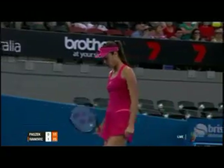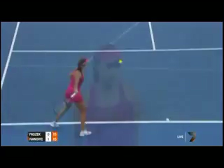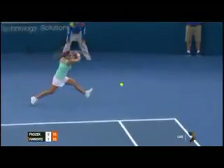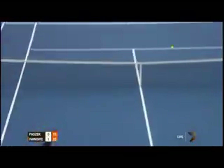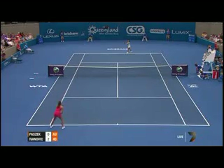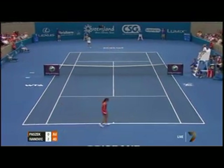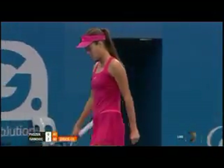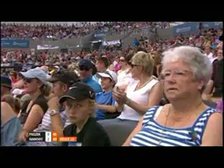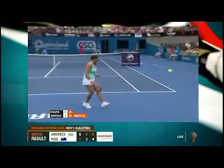Beautifully executed forehand. You mentioned the fitness level of Ivanovic and how slim she is — she just looks so incredibly athletic. Off well with the serve, not necessarily going for a big one. And at all costs, keeping it away from the strength of Ivanovic, which is right into that forehand, right into the pocket there. Didn't even make a stretch.